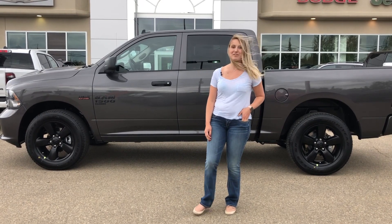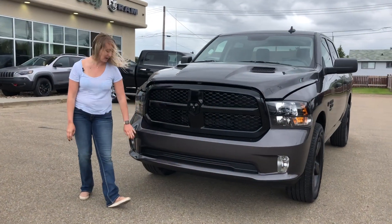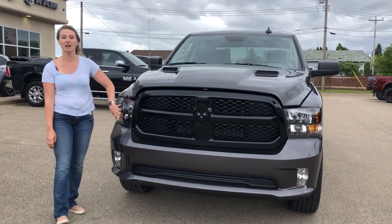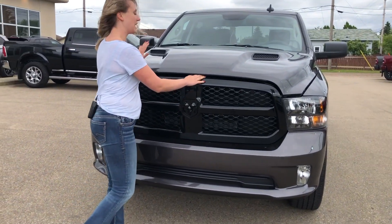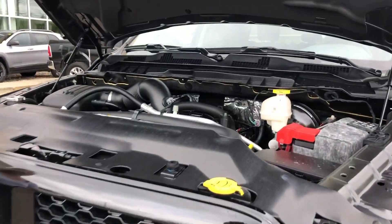Behind me there's a 2020 Ram 1500 Classic. You have a color match bumper. It is a night edition, so you do have the blacked out headlights, as well as the blacked out grill and badging. It has a sport hood, and then underneath there is the 5.7 liter Hemi.